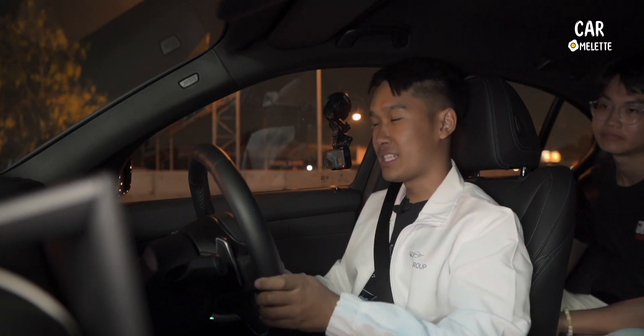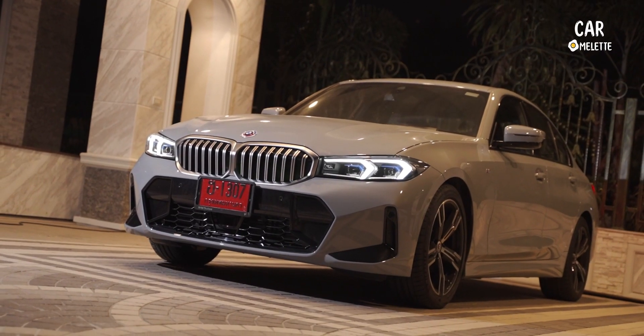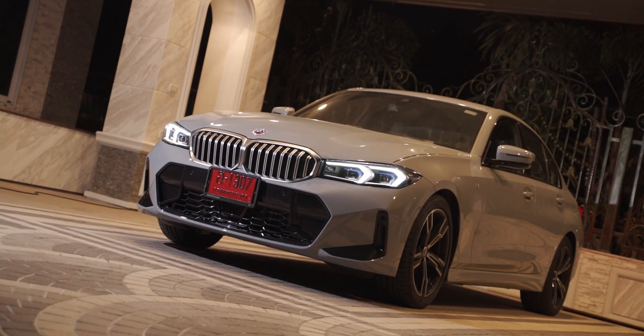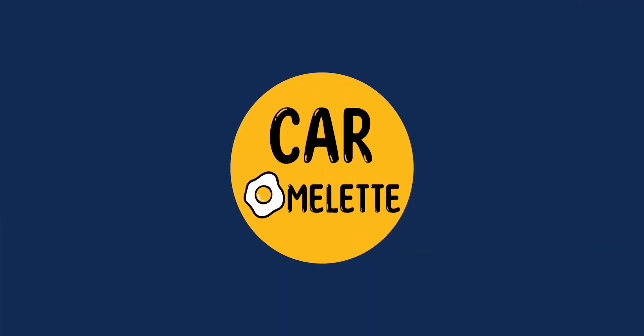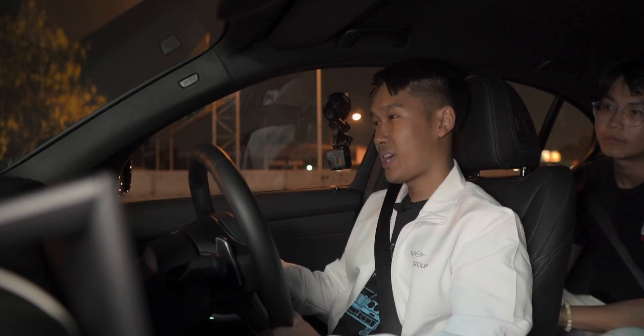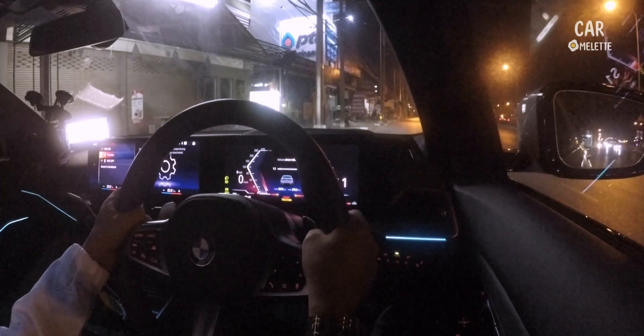What's up guys, Sunny here from Car Omelette and this is the 2023 BMW 320d M Sport, and today I'm going to test 0-100 km/h with launch control.